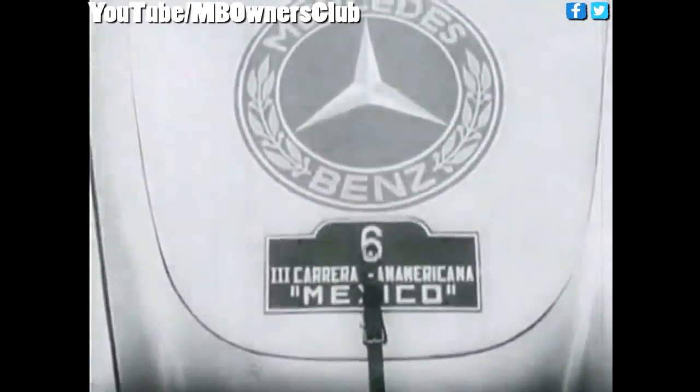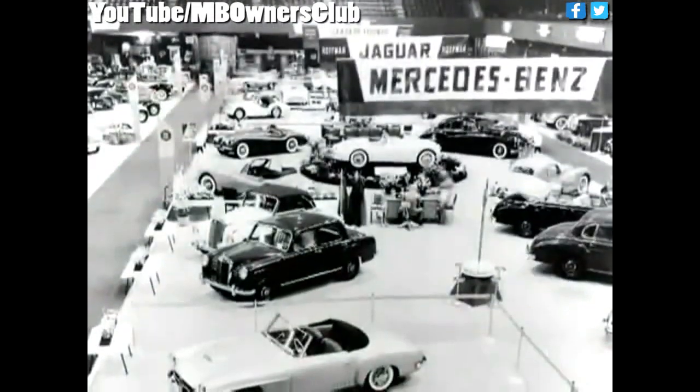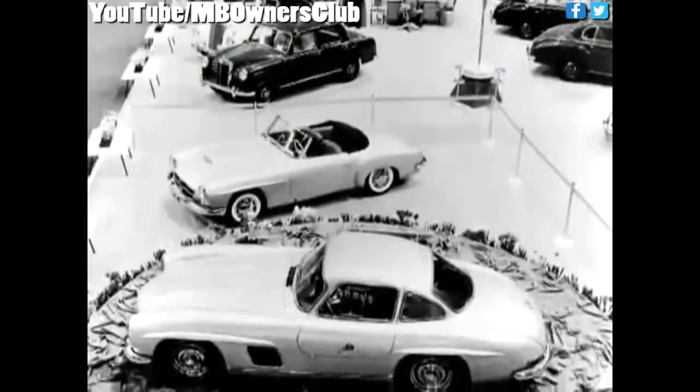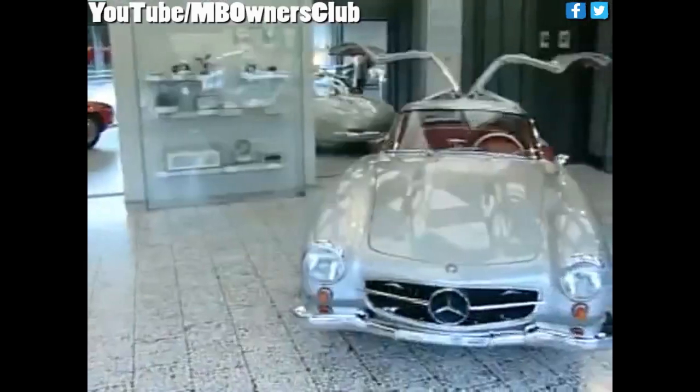Conceptionally, this dream vehicle with the dream price of 29,900 marks, which was internally called W198, was based on the racing model 300 SL, which celebrated triumphant victories throughout 1952. The American importer Max Hoffman was foremost in pushing development of a serialized version. The result was presented in February 1954 at the International Motorsports Show in New York.